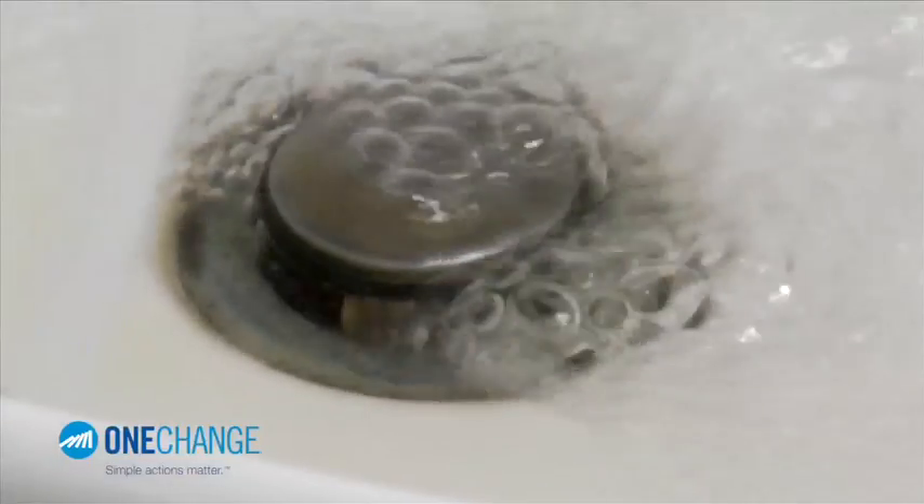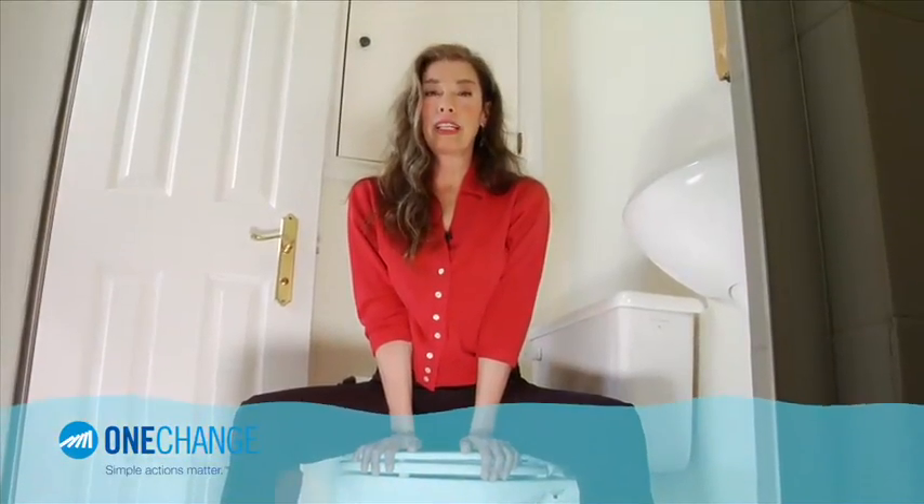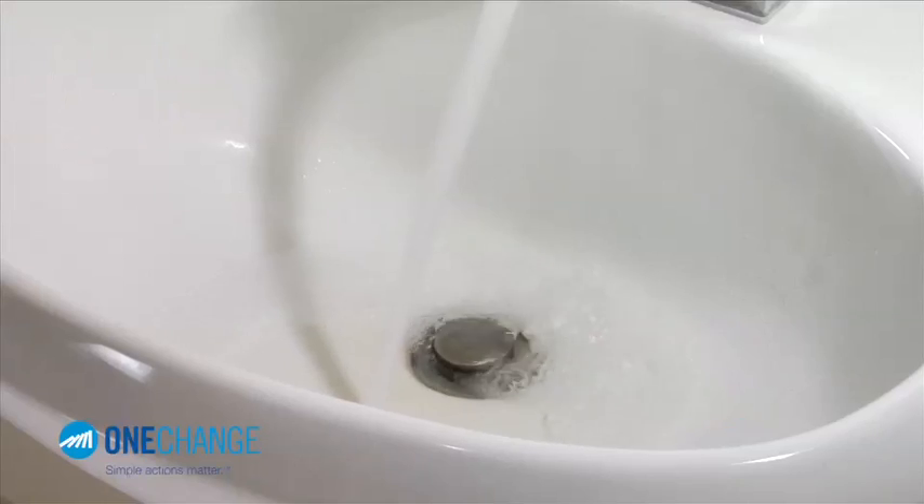Want to know a secret? 20% of toilets are leaking right now, silently — up to 550 liters a day, maybe yours. Toilets run on drinking water, that's like leaving a tap on for an hour a day. So if one in five Canadian toilets is leaking, that's roughly 1.9 billion liters of drinking water every day down the drain.